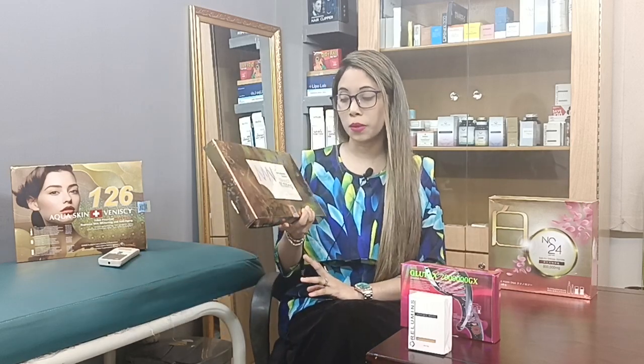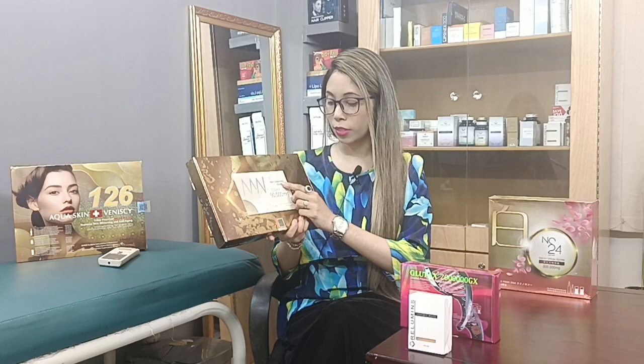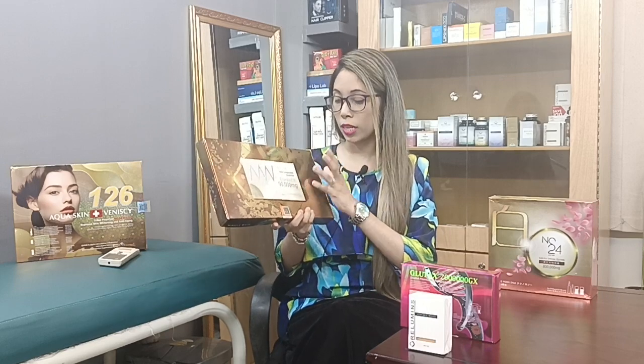Hello everyone, Assalamualaikum. This is Miracle Viter Nano Concentrated Glutathione and Collagen plus Multivitamin. It is 90,000 mg. Glutathione is very important.